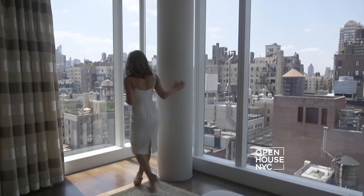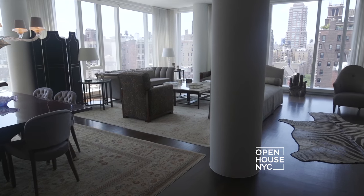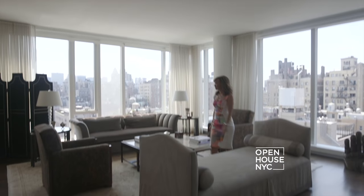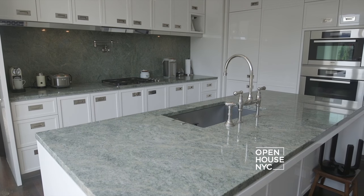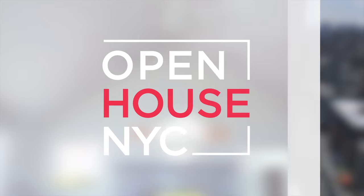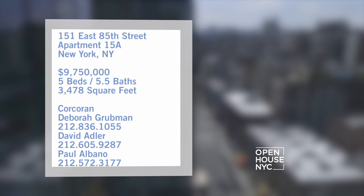Welcome to Open House NYC. Today I'm coming to you from a high-floor condo on the Upper East Side. Upon entering, you'll find yourself in a sun-flooded living room with north, south, and west exposures. You can even cook with a view from this large eat-in kitchen. This five-bed, five-and-a-half-bath home has plenty of room to entertain and host your family and friends.